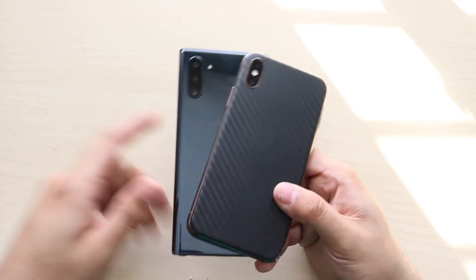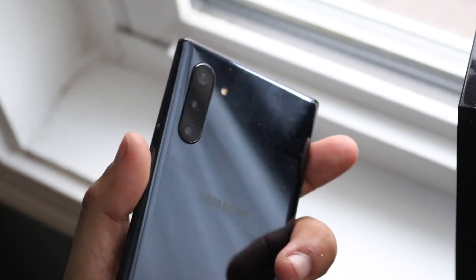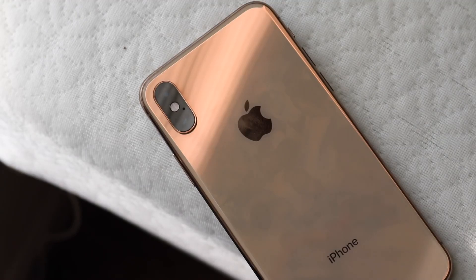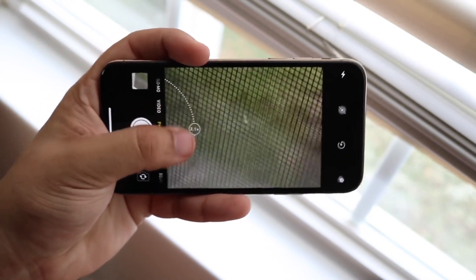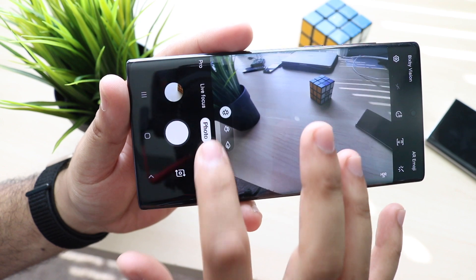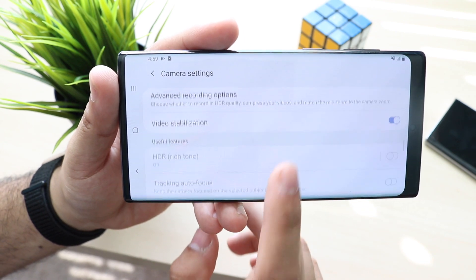Even if the camera qualities were exactly the same on both devices, I would still probably give the edge to the Note 10 because of that camera app. Samsung does a really good job at not only their cameras but their software as well. Hopefully with iOS 14 Apple will redesign the whole camera app and add more features. For them to keep focusing on hardware and not improving their software is bad. Apparently with the iPhone 11 they're adding an extra camera, but what good is adding more cameras if the software isn't up to par? So overall, I give the edge to the Samsung Galaxy Note 10 — it has the better camera and the better camera app.